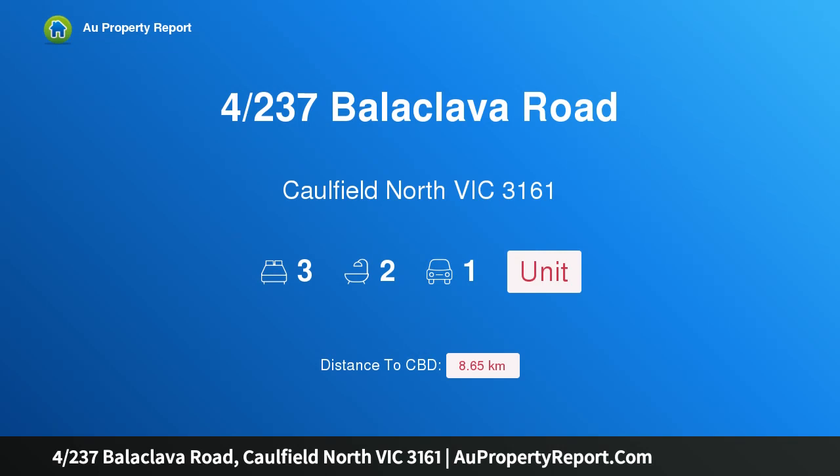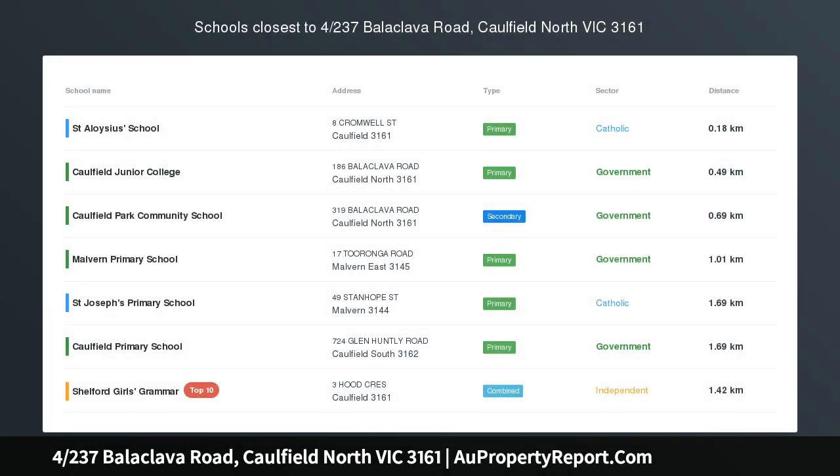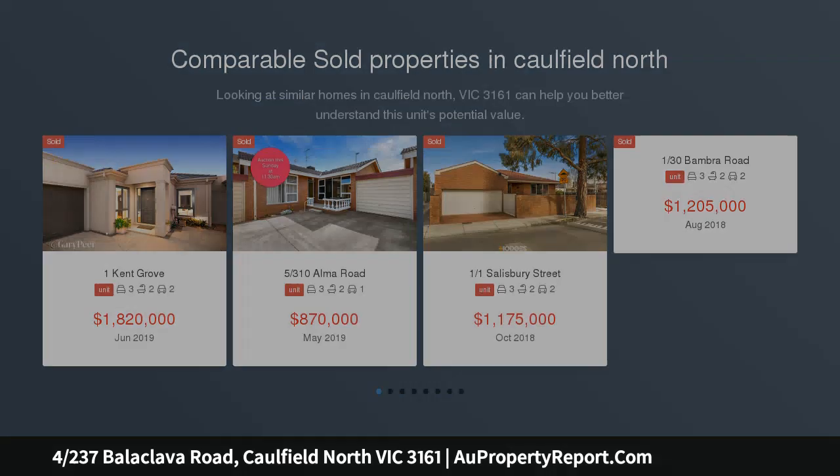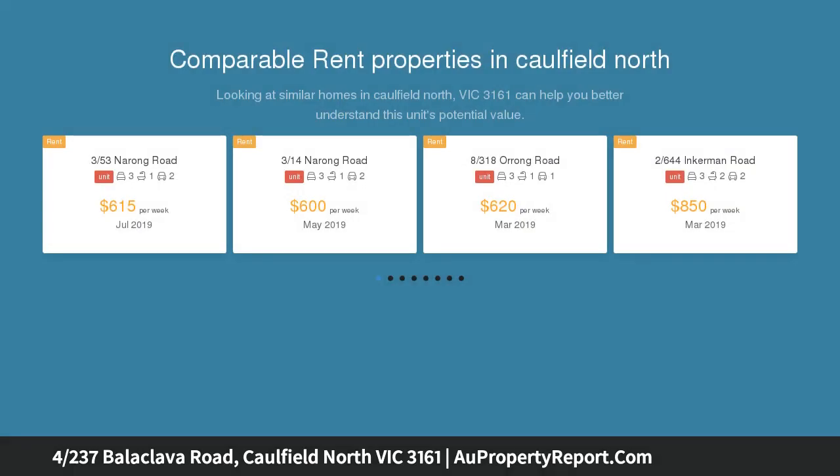I am glad to introduce the property at 237 Balaclava Road, Caulfield North, Victoria, 3161. Parkside perfection, bursting with sun, quite literally across the road from divine Caulfield Park. This villa unit presents the perfect opportunity to downsize or invest.